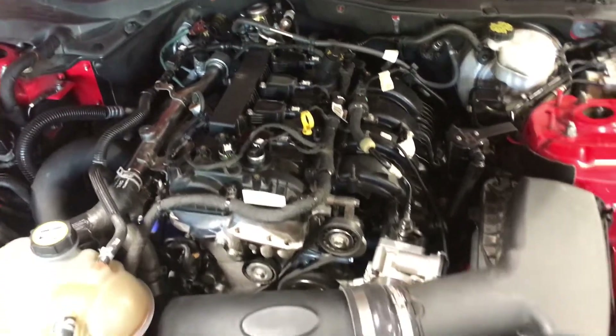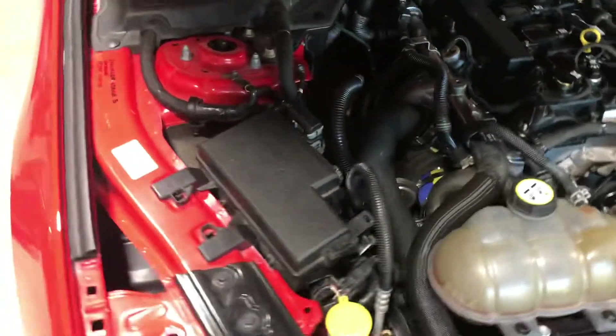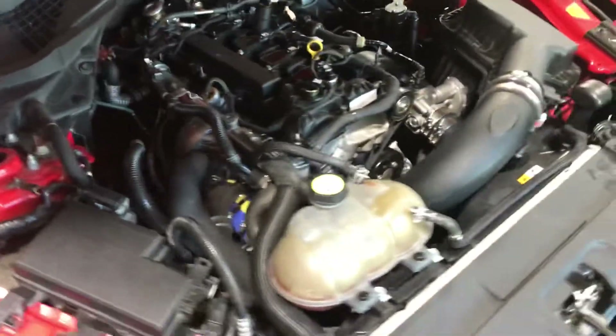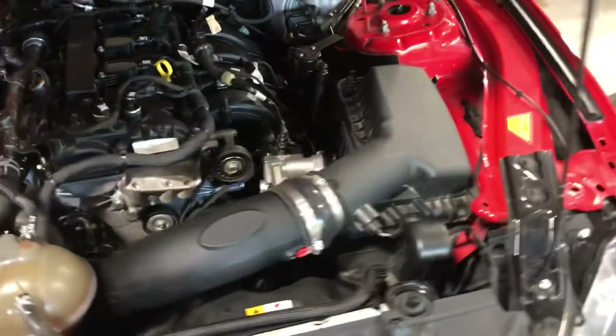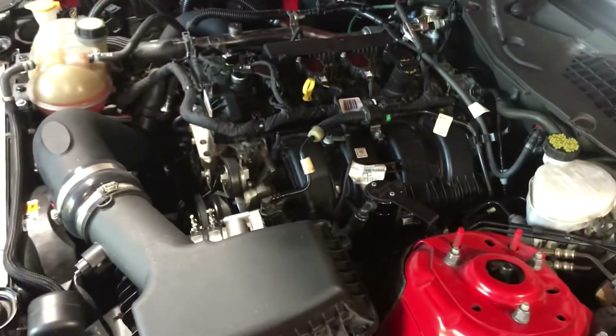But we're good now. Added an air raid, waiting on a check valve from UPR and that'll finish it. Gutted the PCV valve.